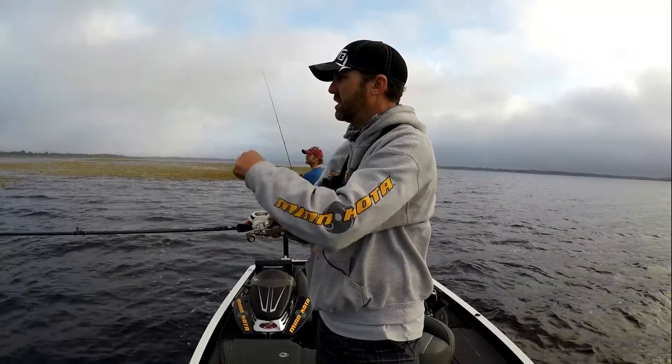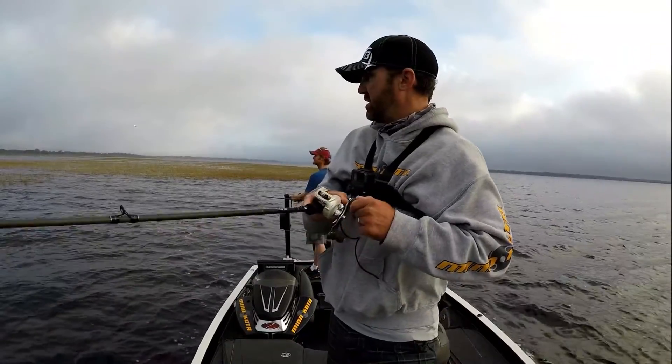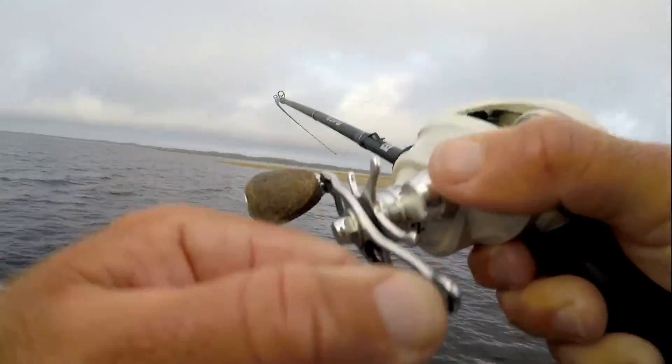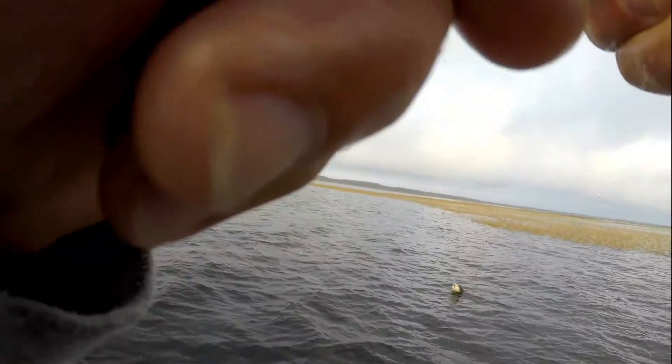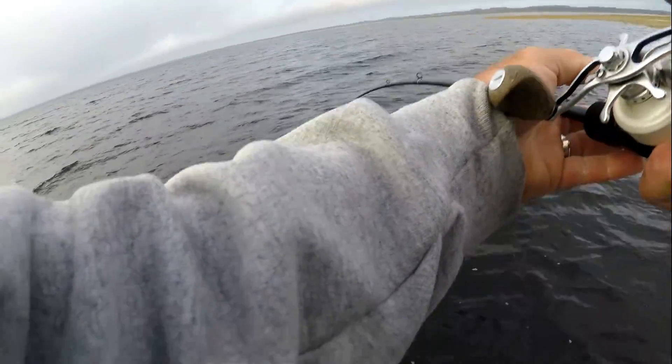There's a bite. There's some fish sitting right here. That's about the third bite I've had there. There's the first fish. I've got a decent fish on here. This is like what we caught in here yesterday. He's going around the trolling motor.